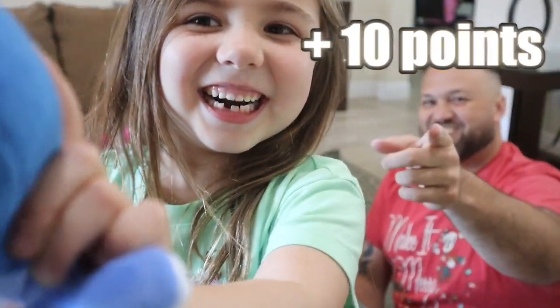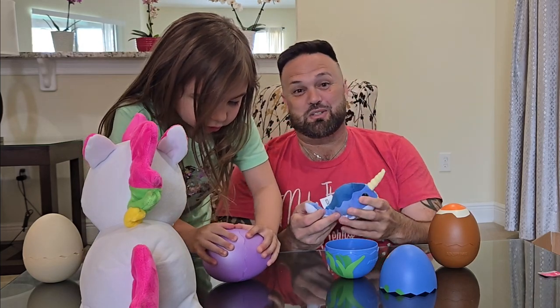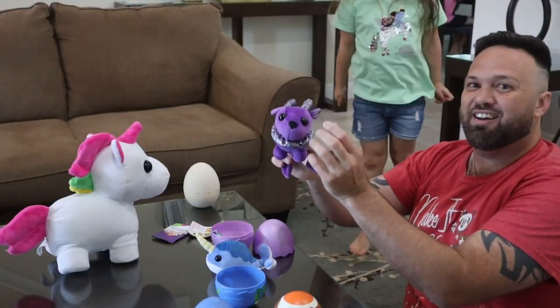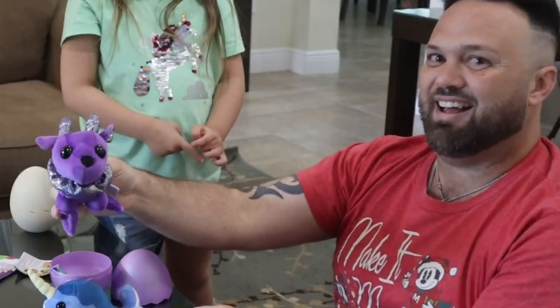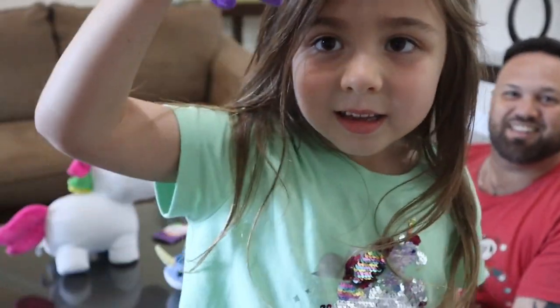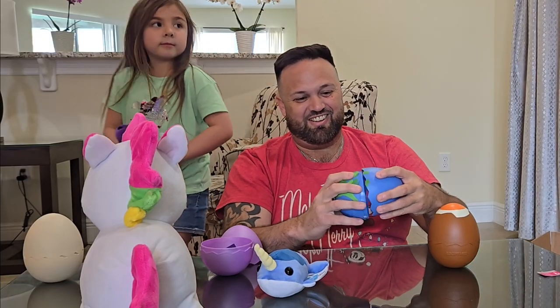You're holding it up to the screen — gotta hold it up to the lens. She was at grandma's house earlier so she might have had a lot of sweets today. She got the Capricorn — it is so cute! I got two legendaries so far. I also got the Robo Dog — look how cute!